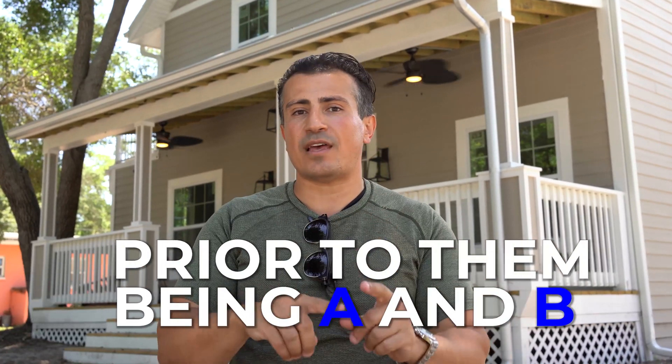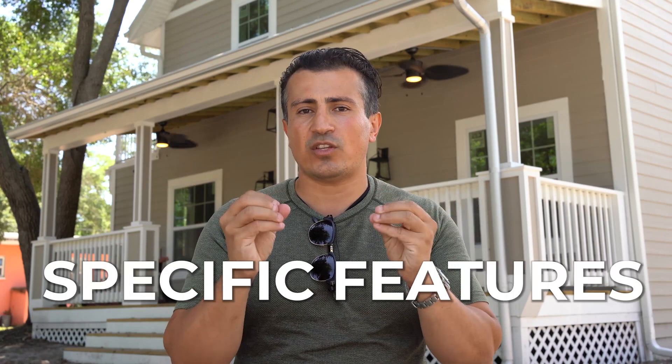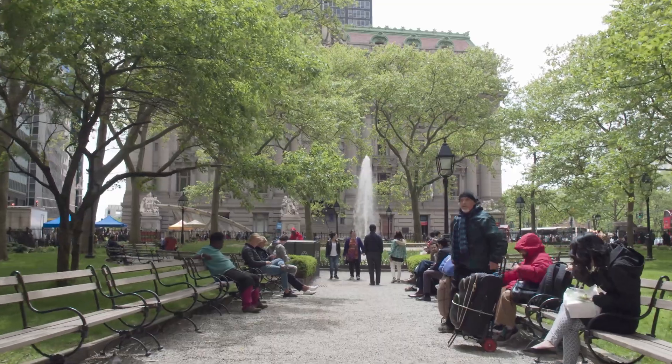Why I buy A and B locations — and normally I buy in A and B locations prior to them being A and B — is I find great areas with specific features: close to the water, great parks, things you cannot replicate elsewhere. You can't generate an ocean, you can't generate waterfront property, you can't create an awesome park. It's extremely difficult and very expensive.